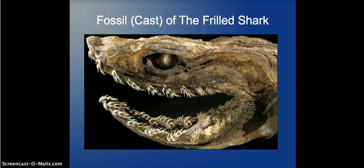As you can see here, this is a fossil or cast fossil of the Frilled Shark. You can see its teeth kind of point inward, so when it bites something there's no way it's going to get away — which is a great thing for this species because you don't really want to lose the food you have.